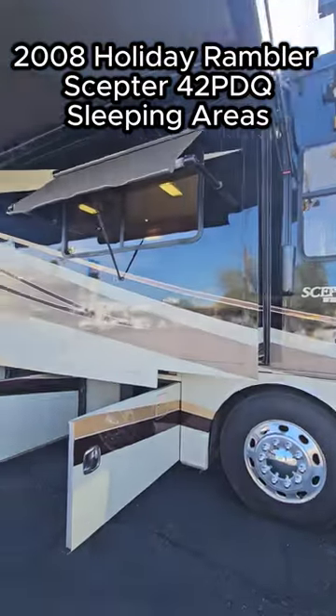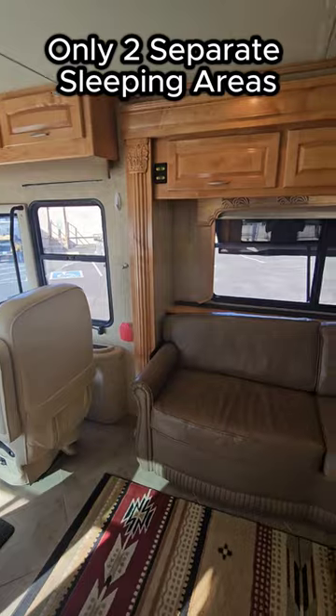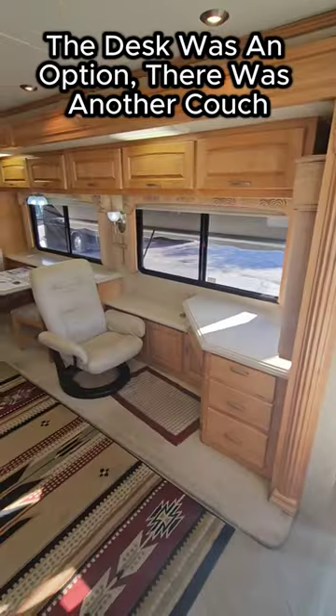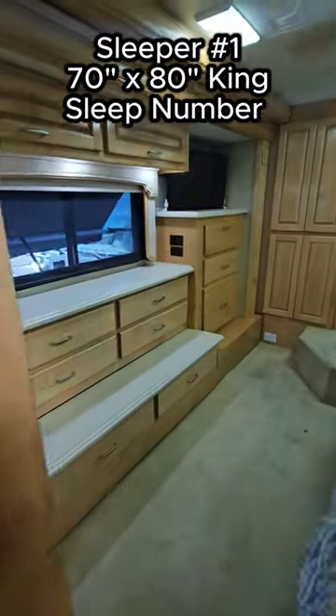Here are all the sleeping areas in the 2008 Hall de Rambler Scepter 42 PDQ. Surprisingly enough, this 43-foot diesel only has two sleeping areas. That desk was a couch at one point, but it was an option to get the desk, so you got rid of one sleeper.